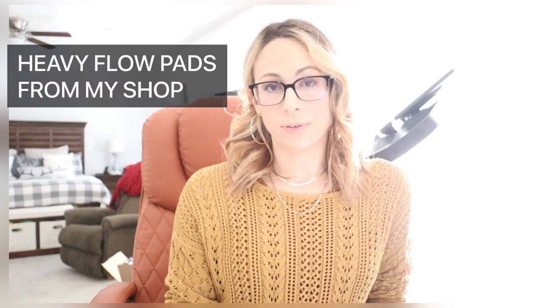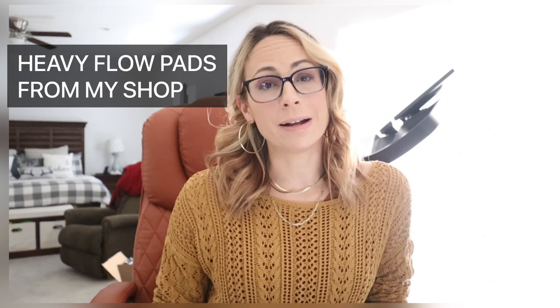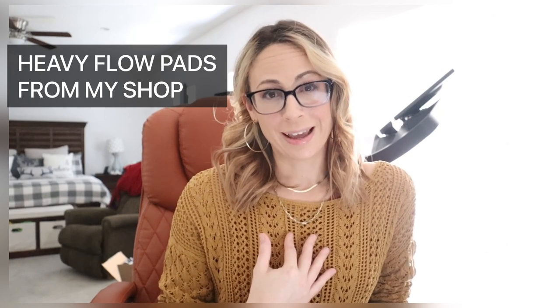Now let's talk about the pads in my shop that I recommend for super heavy flow. First, a very big disclaimer: every single pad in my shop was designed to work for me personally. I tried all of my patterns, designs, and fabrics until I found the perfect mixture — the right sizing, fabrics, and function for each day of my period, especially the heavy days. Every pad in my shop can hold anywhere from a quarter cup to a full cup of fluid, which is a lot.